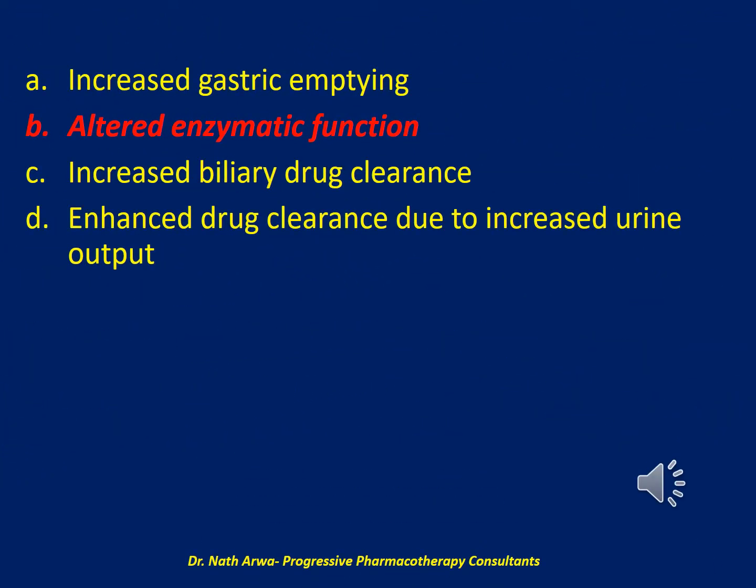The correct answer is B. Altered enzymatic function. Renal perfusion is decreased in TTM, leading to decreased drug clearance. Biliary drug clearance is also decreased during TTM. Enzymatic function is reduced due to TTM, leading to accumulation of active metabolites and a prolonged duration of effects. Gastric emptying is decreased with unpredictable effects on oral absorption during TTM.